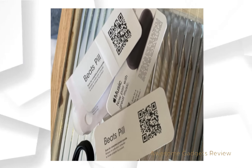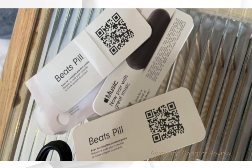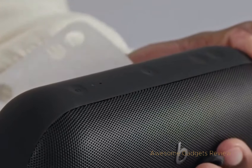To get the full product guide, just scan the QR code provided. This will help you get the most out of your Beats Pill's features. You can also opt for AppleCare Plus to protect your Pill and enjoy a free trial of Apple Music. Before we pair it, make sure to remove the protective cling from the back of the speaker.